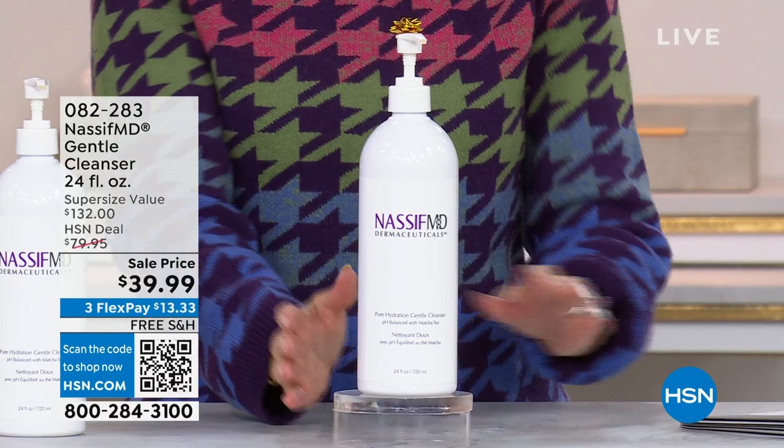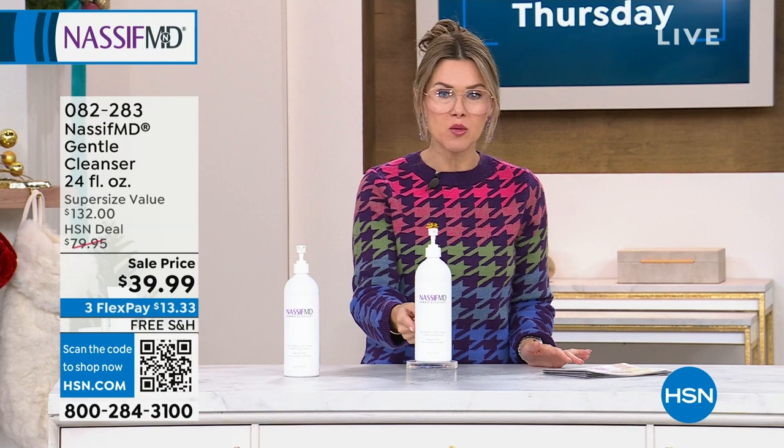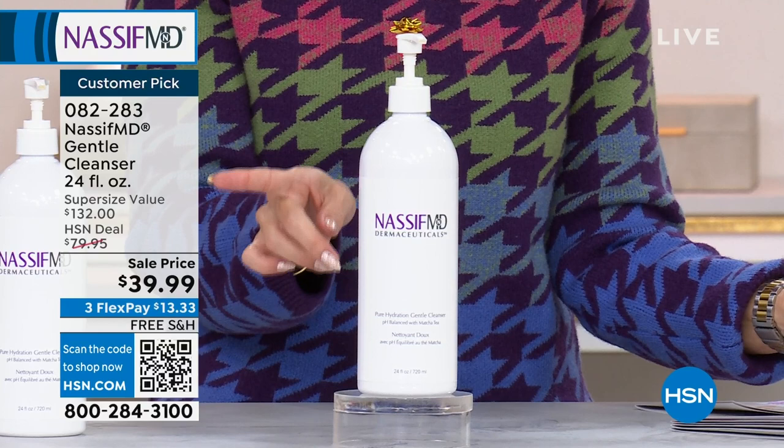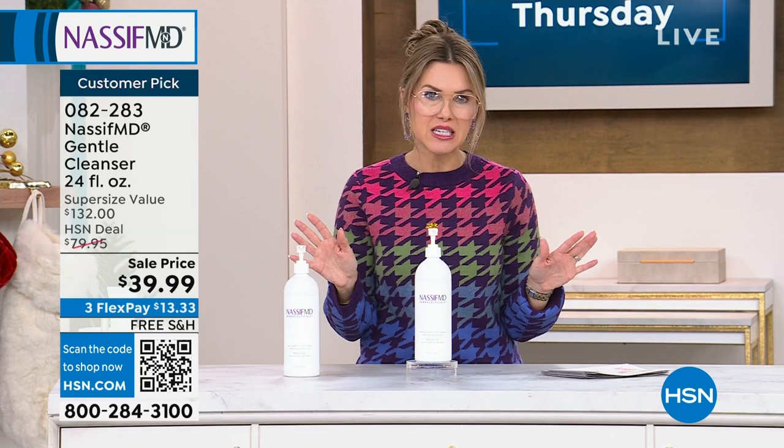This is the first product I ever used, and still to this day it's what's in my shower — his Gentle Cleanser, not a normal size, but four times the normal size: the 24-ounce with the pump. It is on sale with a 70% off savings compared to the super-size retail compare — almost $100 savings. You can snag it and get it locked in on auto-ship for $13.33.